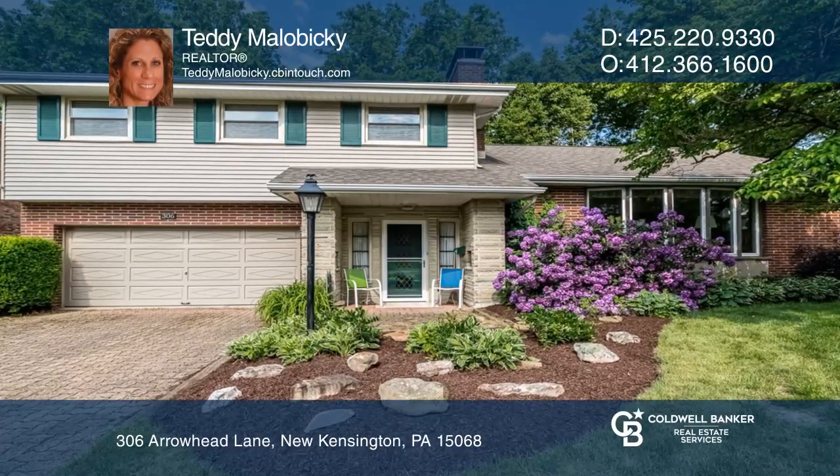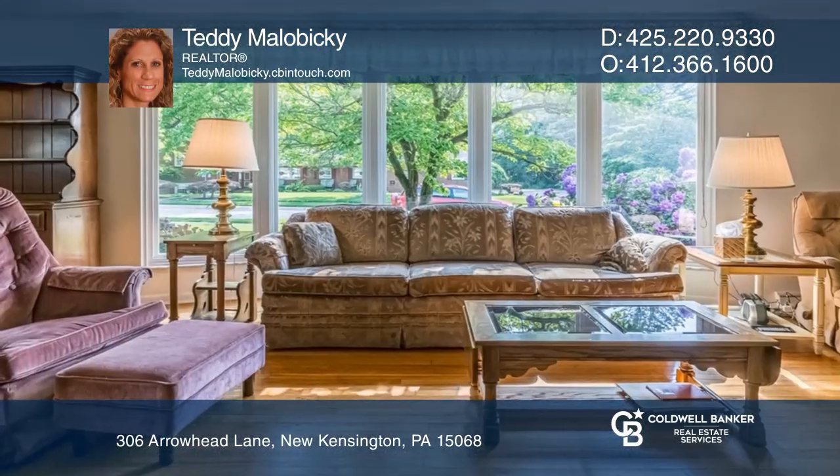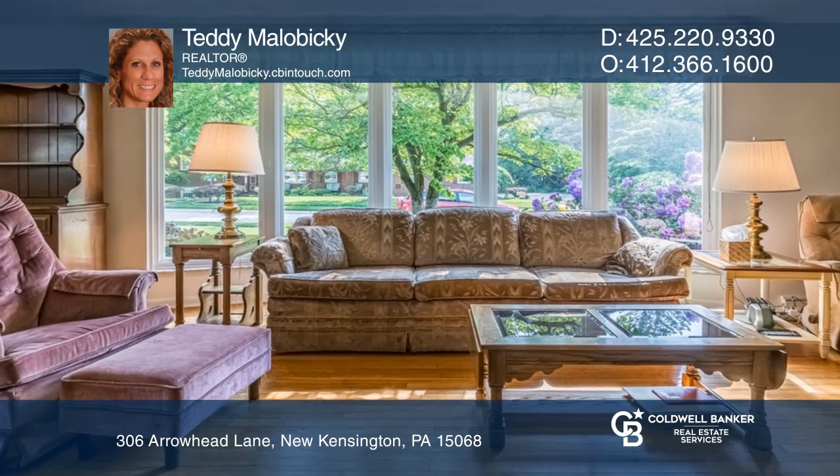Move right into this spacious 4-bedroom multi-level. There is a bay window and a brick fireplace in the living room.